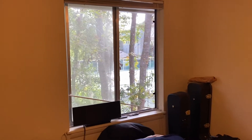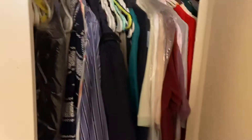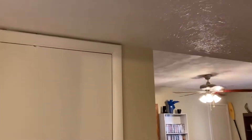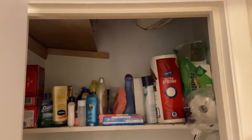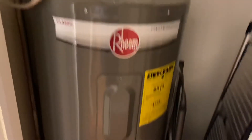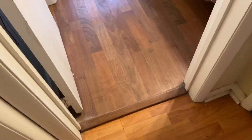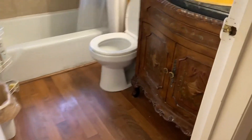Both rooms have fans with lights. It's a nice day today — the windows are open and it feels really good in here. There's another closet here, a bit of storage plus the water heater. And then a slightly different flooring color but the same type in the bathroom.